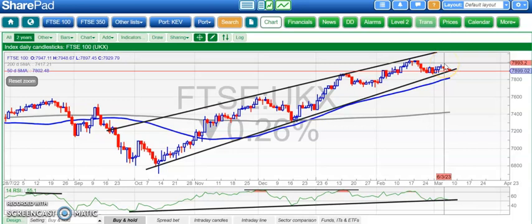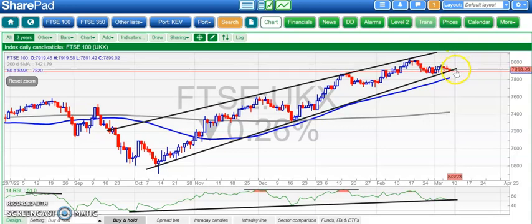Hi, this is Atmir with the Bulletin Board Heroes for Wednesday, the 8th of March, starting off with the FTSE 100, where it's nestled at that uptrend line there from back in October.